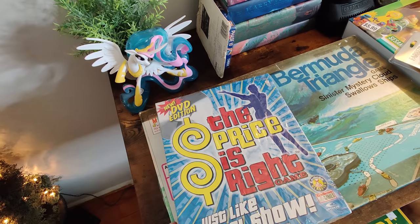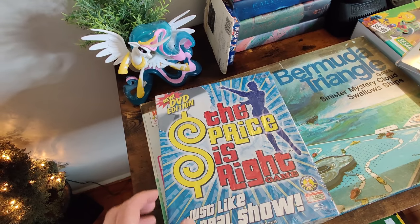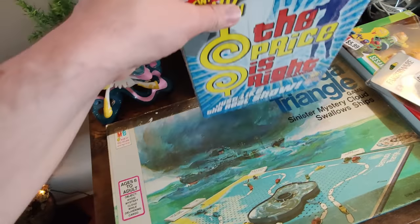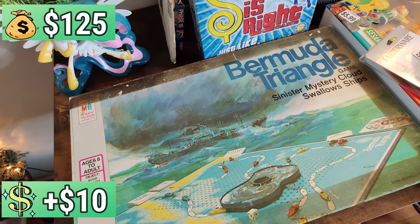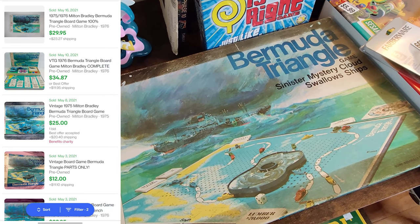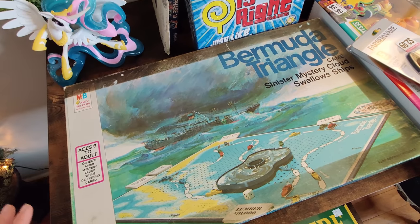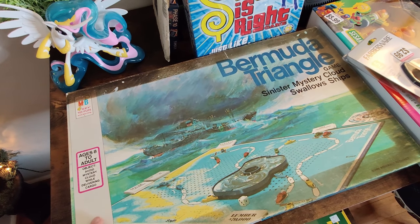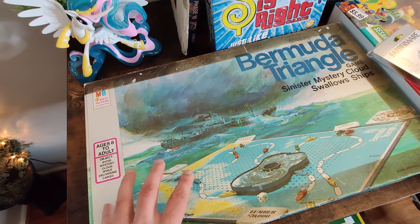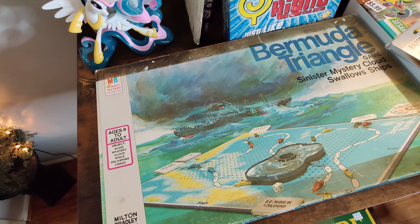The Price Is Right game is restricted on Amazon. The brand is Endless Games — brand new sealed on eBay I can sell this for $14.99 plus shipping, just something that's quick and easy to list. I paid $3.99 for this Bermuda Triangle vintage game. Looked it up on eBay and some are selling for 30 plus shipping, 25 plus shipping in good condition. This one is in pretty good condition — opened it up and all the pieces look to be there. Even if missing a couple pieces they still sell for 15 to 20 dollars.